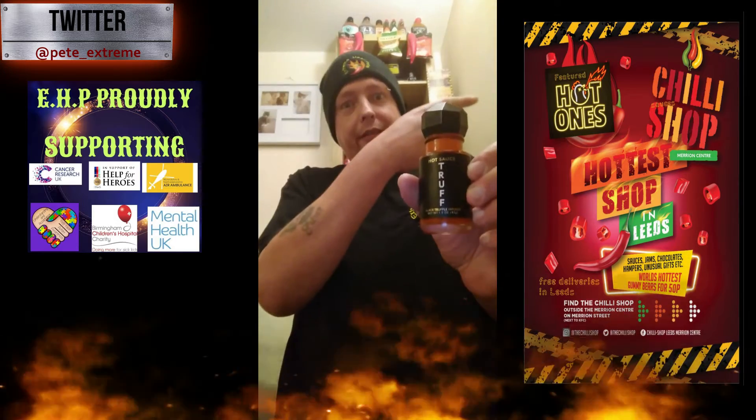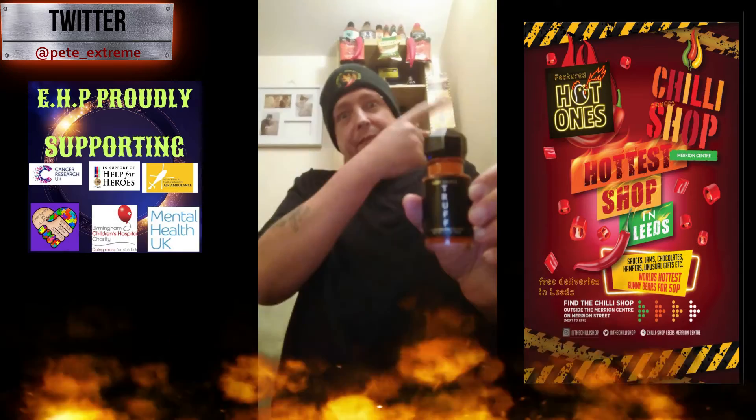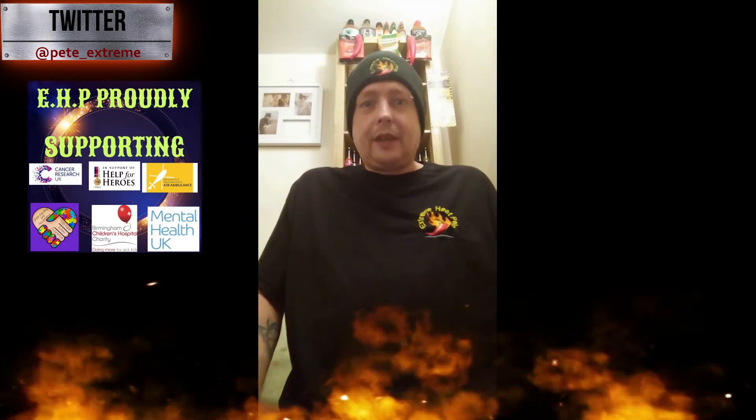Remember that sauce was purchased from the chili shop. You can see his ad on this side of the screen — all his details, where to find him. On this side of the screen we've got the list of all six charities EHP supports. Remember, if you want to make a donation, just click on them and drop them a donation — it'll be very much appreciated.